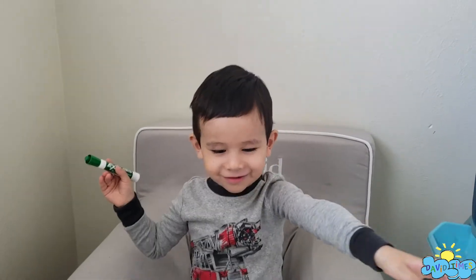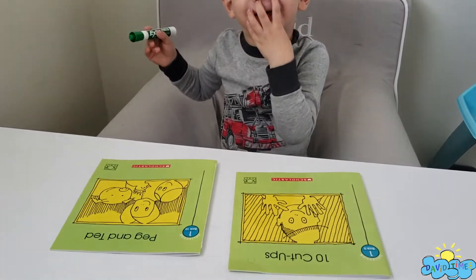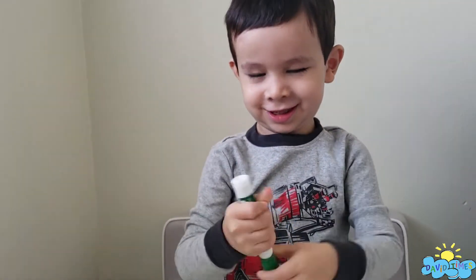Hi! I'm going to read my two books. It's easy peasy.